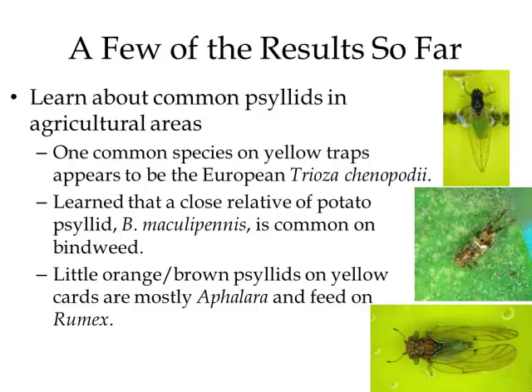It looks like it's a European species called Trioza chenopodii, and it feeds on things that look like lamb's quarter but are actually Atriplex species. I've collected that all over the West on various Atriplex. I also found that Bactericera maculipennis feeds on bindweed and is far more widespread than was previously known — I get that all over the West on bindweed, at least in dry habitats. And then another group we see a lot on yellow sticky traps is this kind of orangish-red category. It turns out most of those are in the genus Aphalara, feeding on Rumex, also known as dock — I find this all over the West on Rumex, from the highest mountains to the lowest valleys and on the coasts.